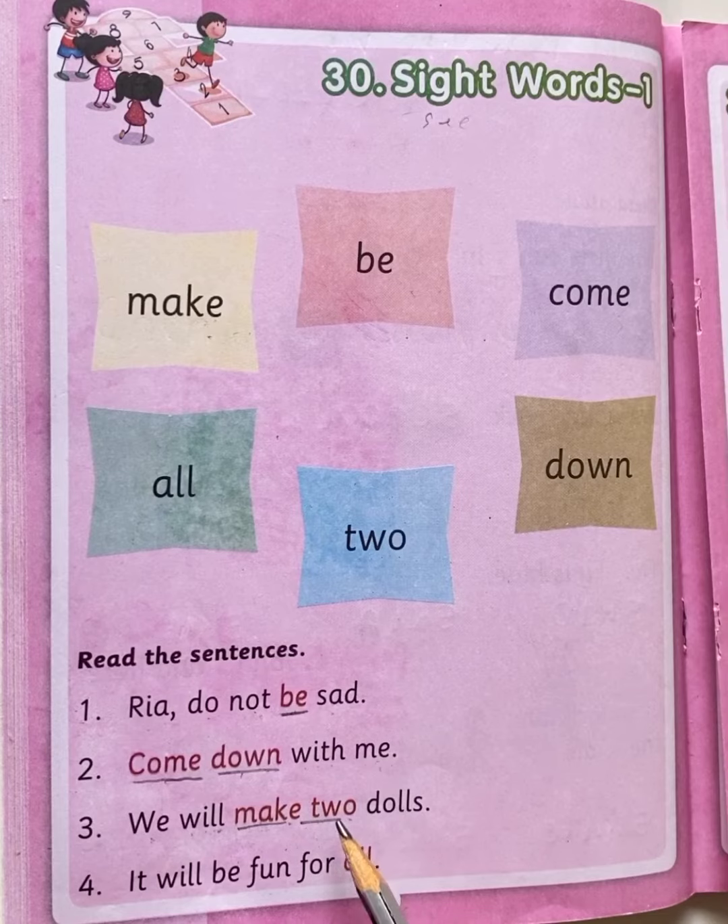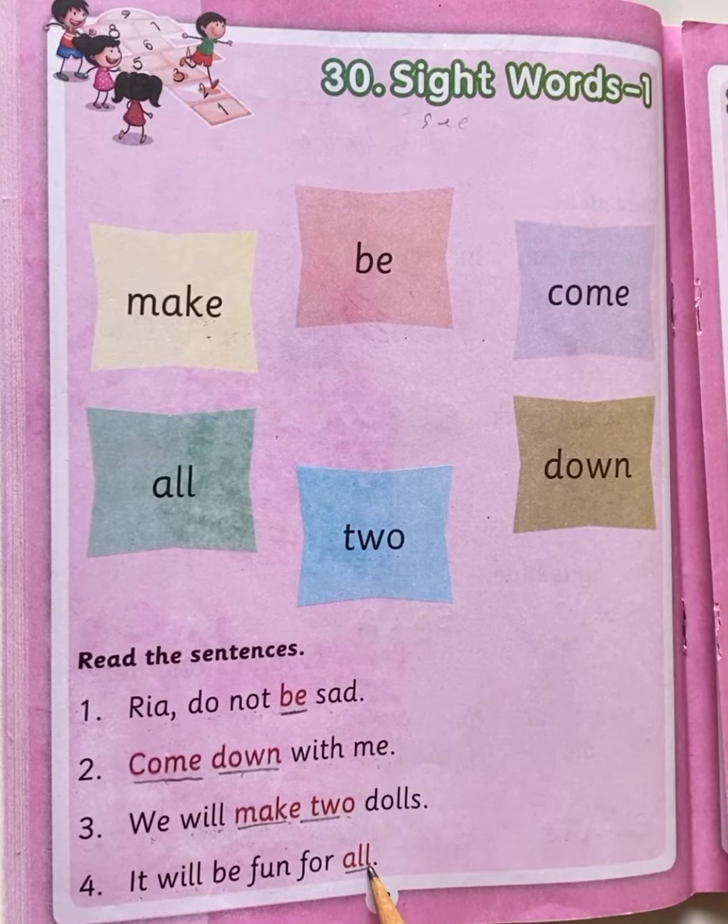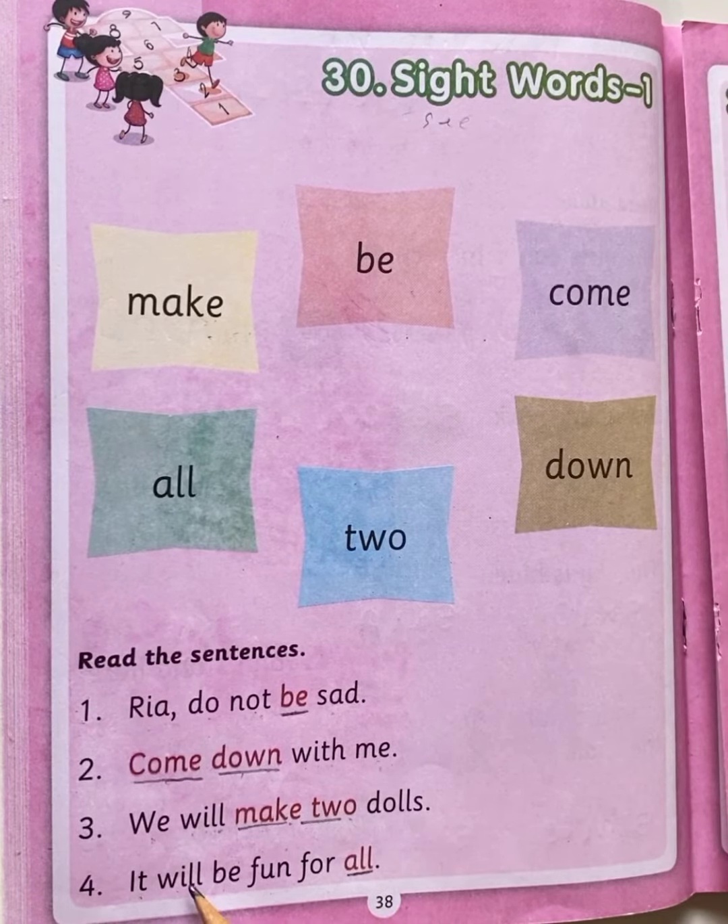Next. It will, W-I-L-L, will, B-E, be, F-U-N, fun, F-O-R, for, A-L-L, all. Children, all is a sight word, okay? A-L-L, all is a sight word.